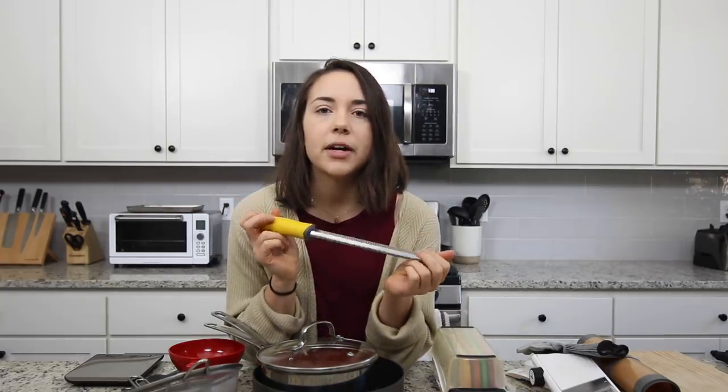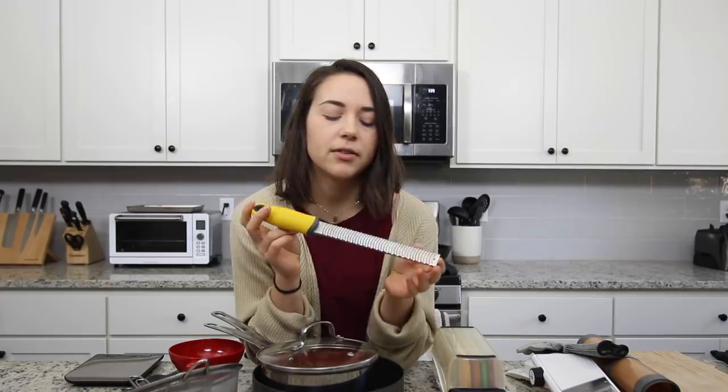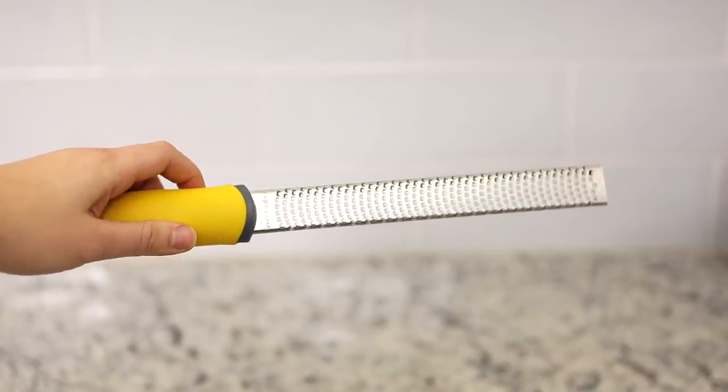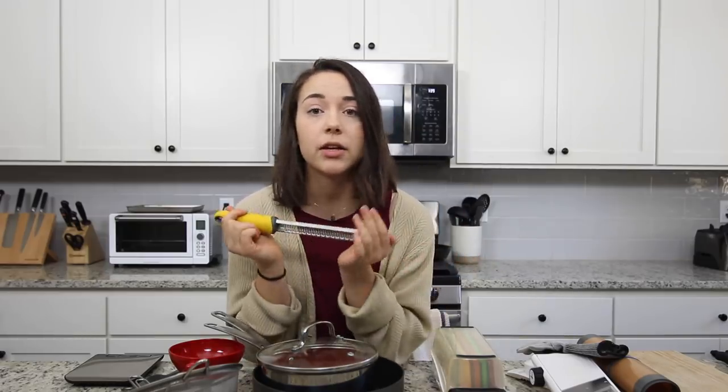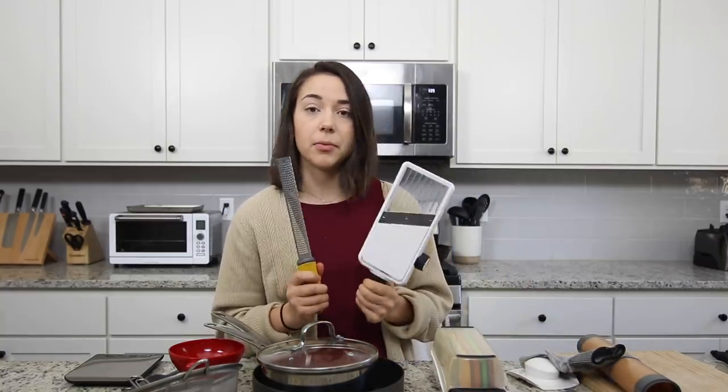The next item I'm going to recommend is this microplane, which essentially grates vegetables really finely. I like to use it for citrus zest, which I use in a lot of recipes — I think it can add a lot of flavor. It's also really good for ginger and garlic if you need something to be really finely minced. Honestly, I would not recommend getting one of those garlic mincers — I think they're a pain to clean. I actually do own one but I hardly ever use it. I'll either just mince it finely with my knife or run it through the microplane. So I would recommend both the mandolin and the microplane.